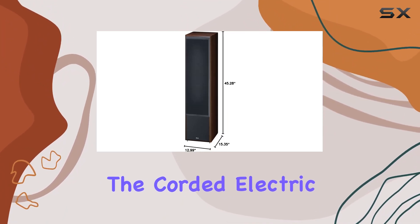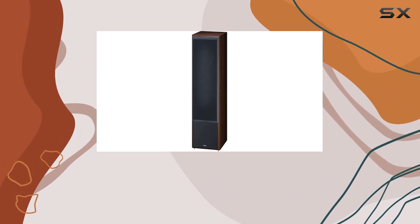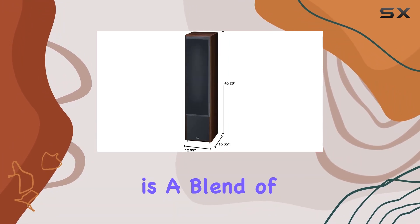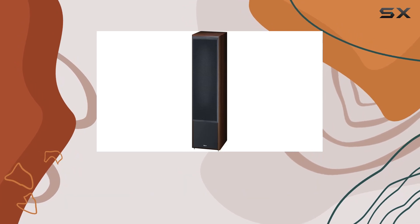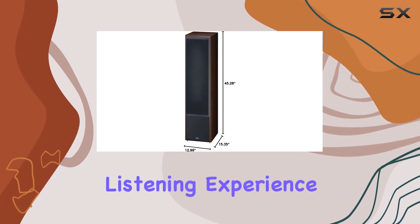The corded electric controller adds convenience to the setup, making it user-friendly. In summary, the Magnat Monitor Supreme 2002 floor standing speaker in Maka is a blend of sophisticated design and high-end audio performance, making it a compelling choice for audio enthusiasts seeking a premium listening experience.